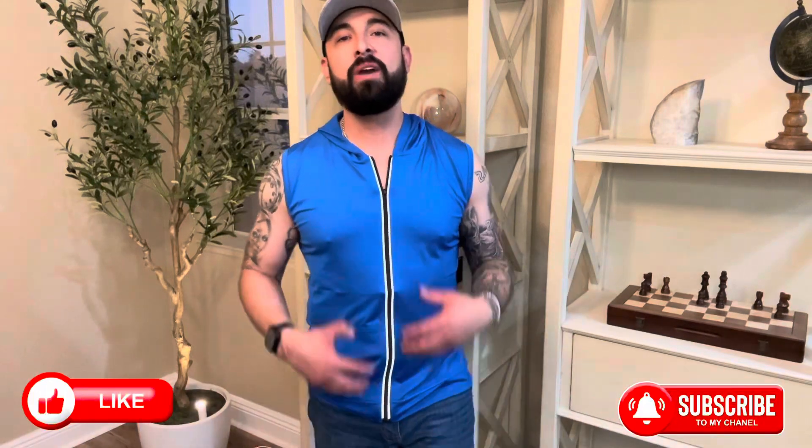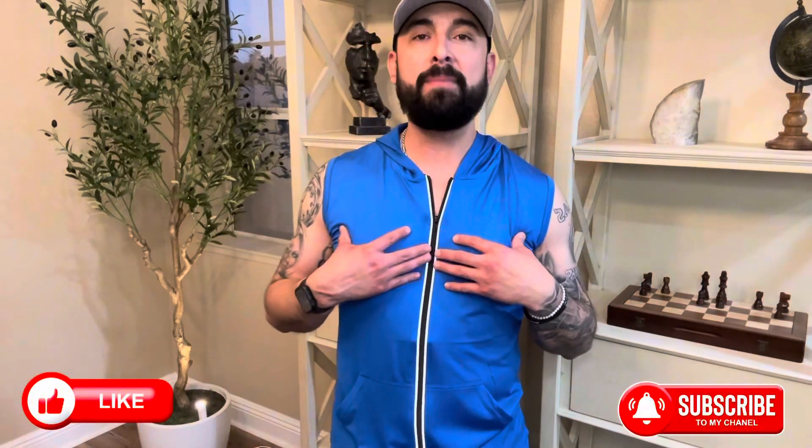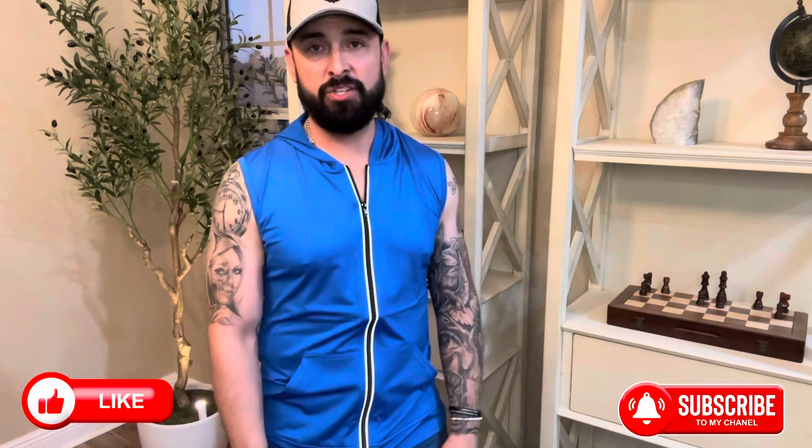Hey guys, Rick here, and today I want to do a quick review on this KUFAN-D men's hooded tank top that I received in exchange for a review.